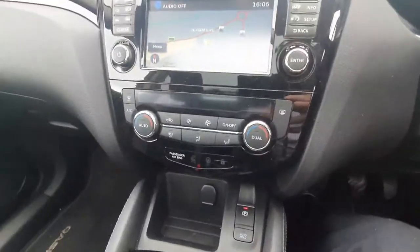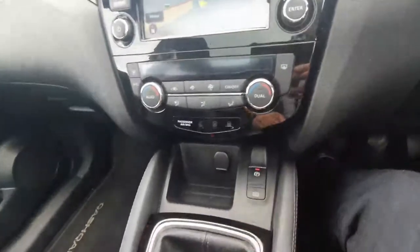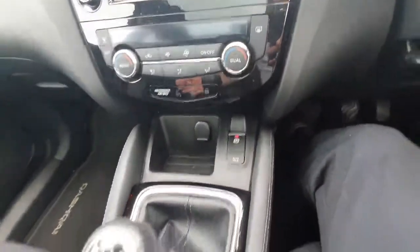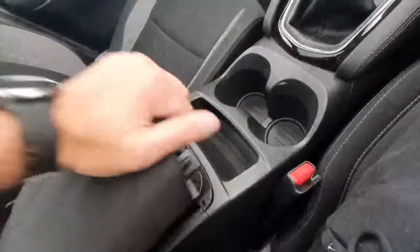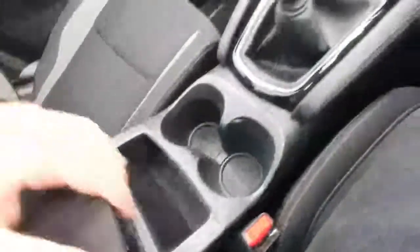You have dual zone climate control so you can adjust the heat on both sides. You have an electric handbrake with the auto hold here as well. Six speed gearbox, you have two big cup holders and an armrest with a bit of storage inside and a couple of phone connections as well.